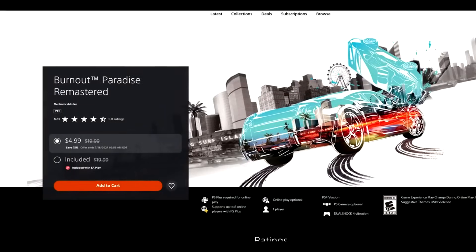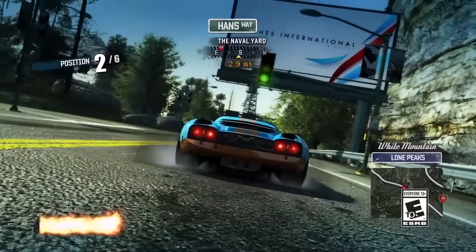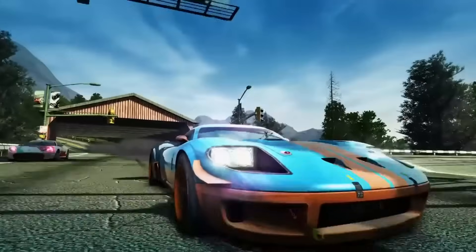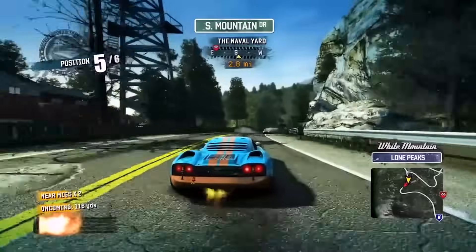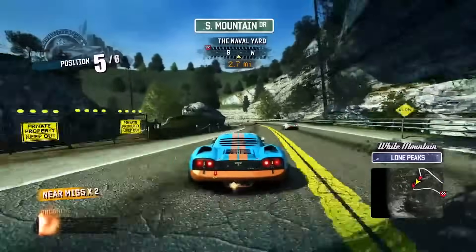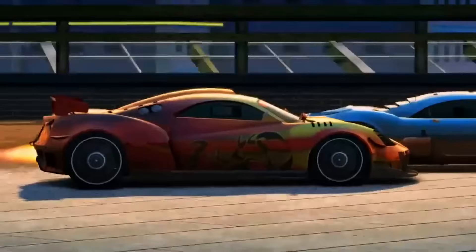Next up, Burnout Paradise Remastered, 75% off for $4.99. I love Burnout Paradise — I think it's an excellent open-world arcade racer. This is a game that came out in January of 2008. It has been almost 17 years since Burnout Paradise came out.